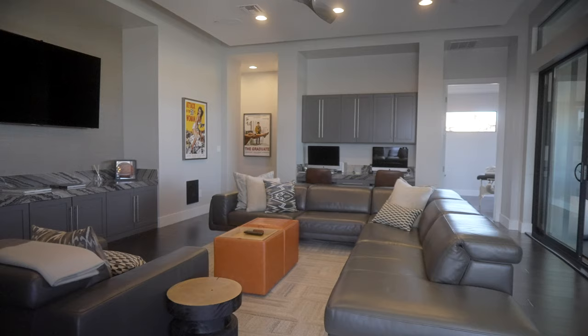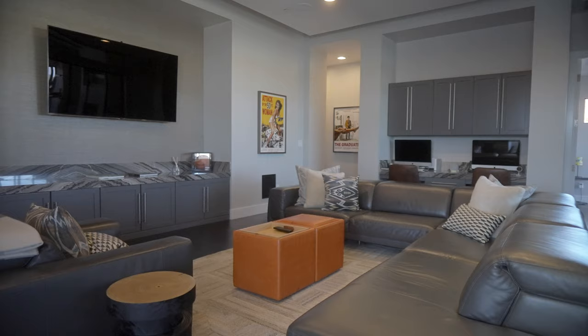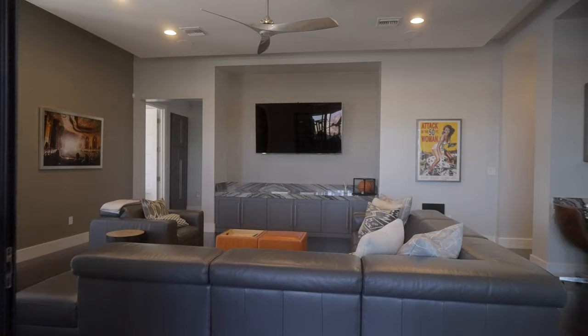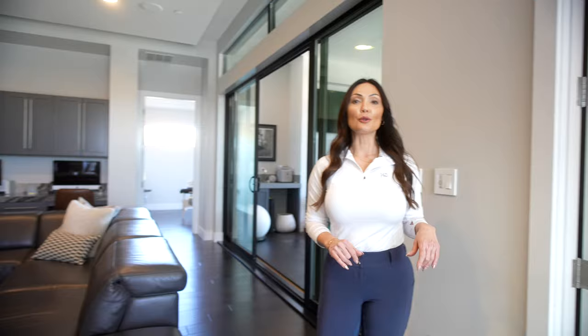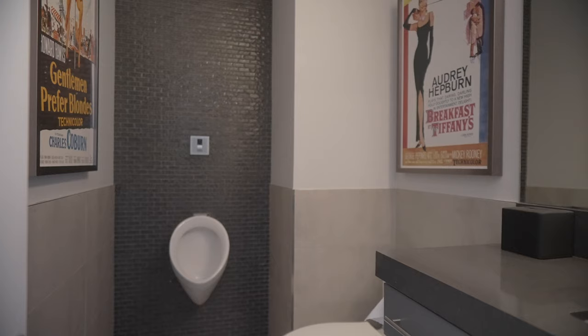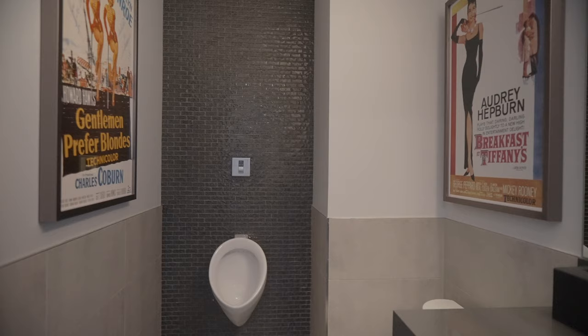We finally made it upstairs. Up here, the loft is the center of everything — it makes for the perfect man cave, teen room, video game room, theater, you name it. It's perfect for hanging out. It's also equipped with its very own bathroom, and it even has a urinal — touchless urinals that flush on their own. A really good feature to have if you have little boys in the family.